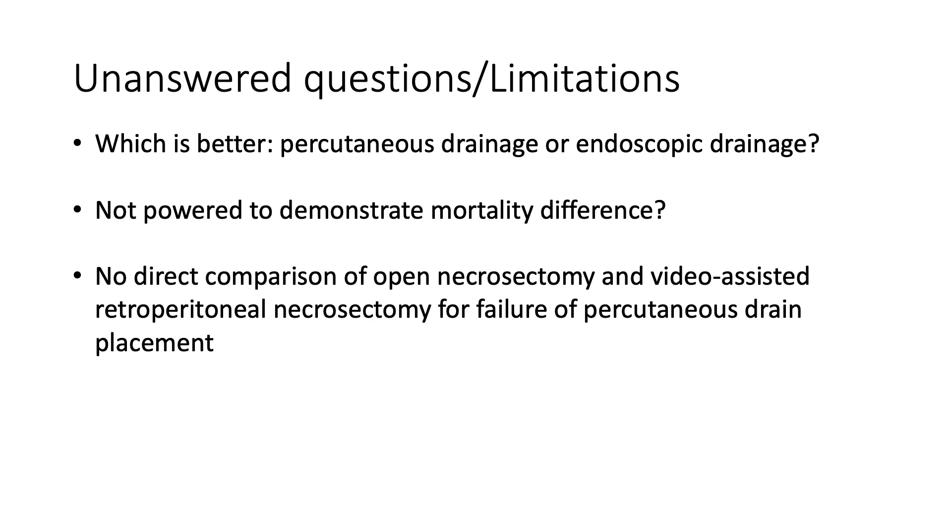While this study focused on the step-up approach as a whole demonstrating improved outcomes, individual components of this approach cannot be clearly assessed with this study design. The main unanswered question was: among patients who failed percutaneous drainage, should they undergo a minimally invasive debridement — in this case a VARD — or proceed directly to open necrosectomy? While there are obvious potential advantages to a minimally invasive approach, some had concerns about the completeness of necrosectomy performed through a VARD compared to an open approach.